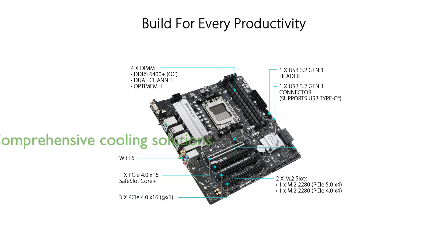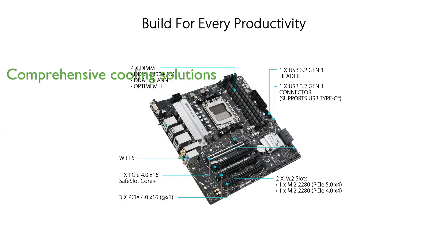Comprehensive cooling solutions, such as VRM and PCH heat sinks, along with hybrid fan headers, help maintain optimal performance and system stability.